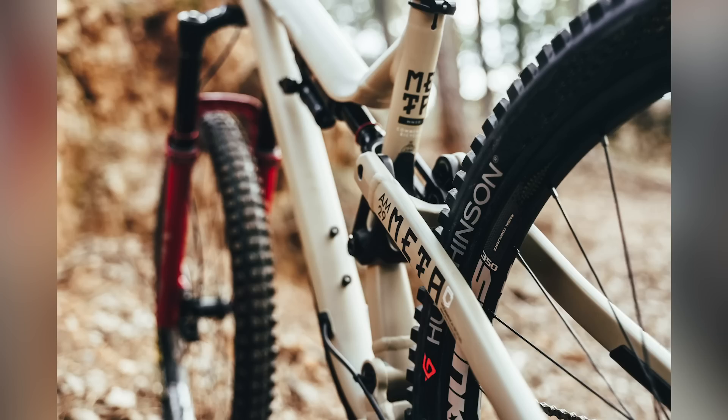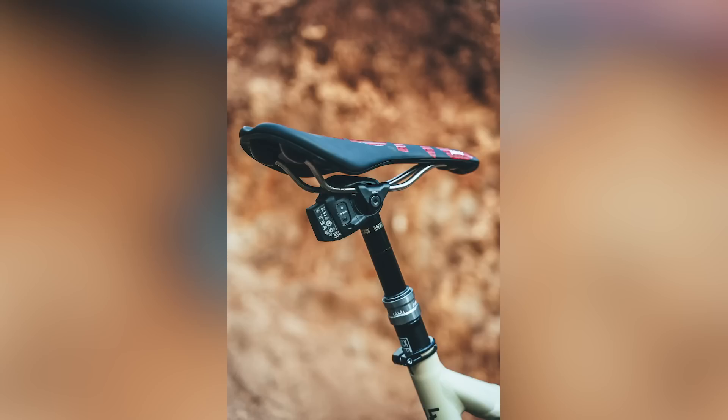Out back is running a Super Deluxe Ultimate shock. SRAM XX Eagle AXS transmission, which is really cool. Interestingly, they're not running Code brakes. I would have thought for an enduro race bike they'd be running Code, but they're running the G2 Ultimate — the top-end spec. We know those brakes are plenty powerful, and it says a lot about how good that G2 brake is that riders are running it over the full-on downhill Code.